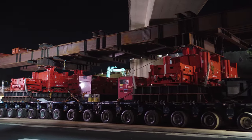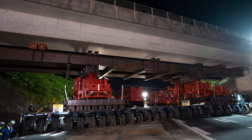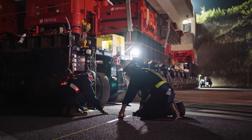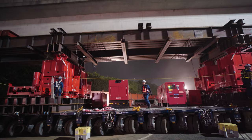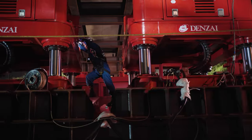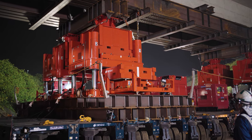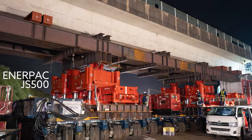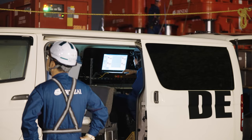To conquer this challenge, Denzai strategically employed three rows of 15-axle Goldhofer PST SLE. The rig was positioned in alignment with the bridge axis, ensuring the utmost stability during the lift. The jack-up system's capacity was doubled, deploying four NR-PAC JS500 units, providing an astounding 2,240 tons of lifting power.